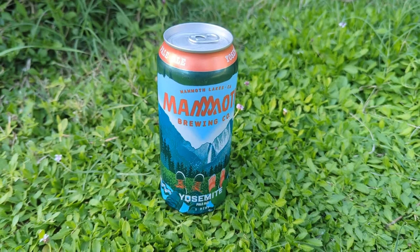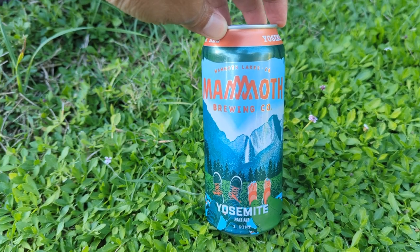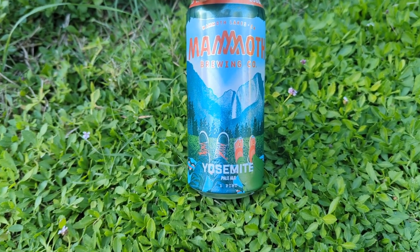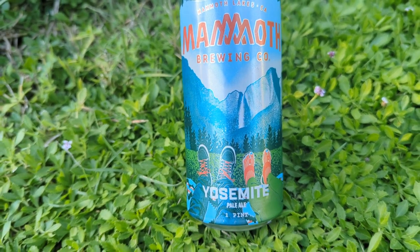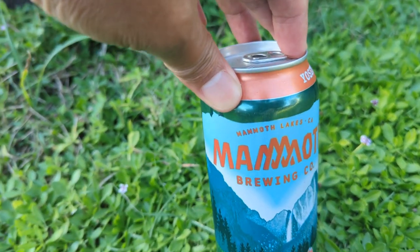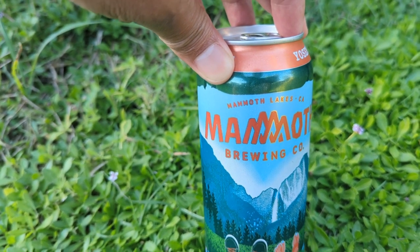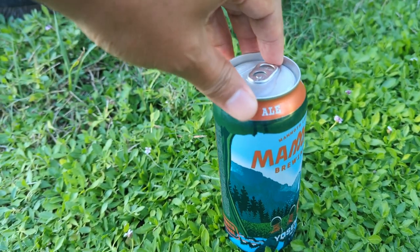But first, we got to stay hydrated — Mammoth Brewing Company Yosemite Pale Ale. One of the best places in the world, Yosemite. We like to go there a lot actually; it's been a while since we've been back but we try to go once a year.